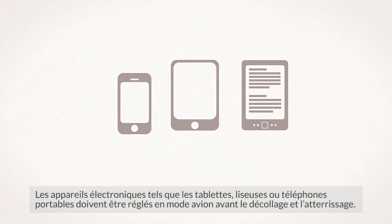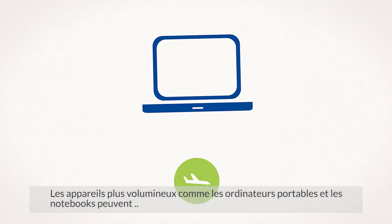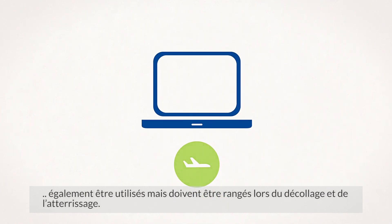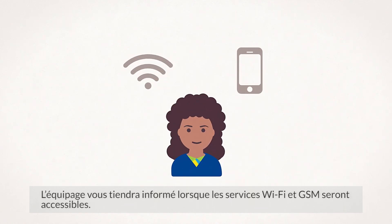Electronic devices such as tablets, e-readers and mobile phones must be switched to flight or aircraft mode before take-off and landing. Larger devices such as laptops and notebooks can also be used but must be stowed away for take-off and landing. You will be notified by the cabin crew once our WiFi and GSM service is accessible.